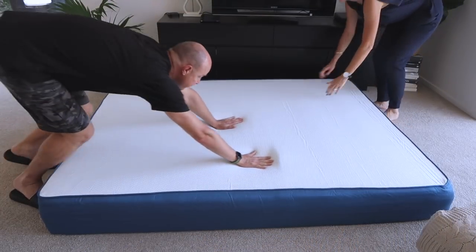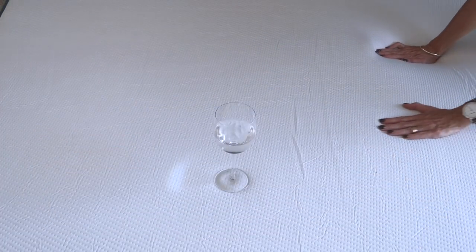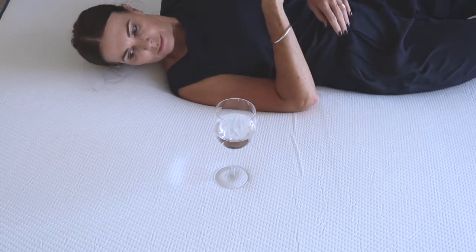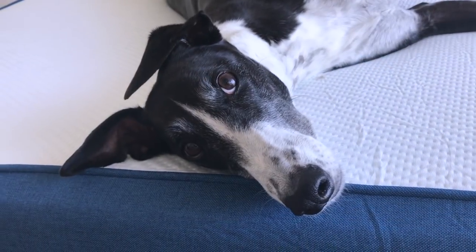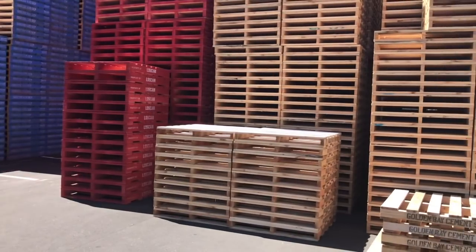Because the brand says there is very little partner disturbance in their mattresses, I decided to put that to the test with a wine glass. I wasn't comfortable using wine, so I used water and it worked. Then it was time to leave our boy testing out the mattress while we headed out to sort out a base.